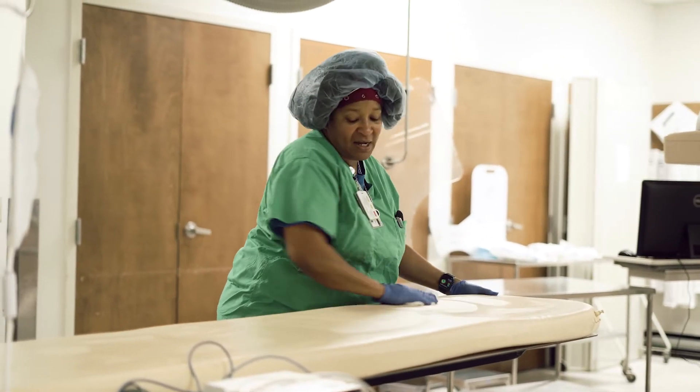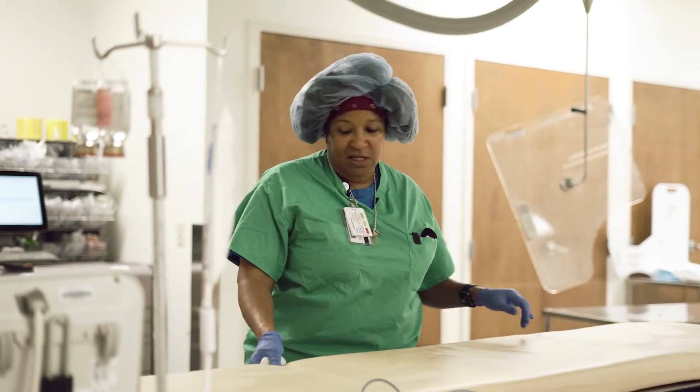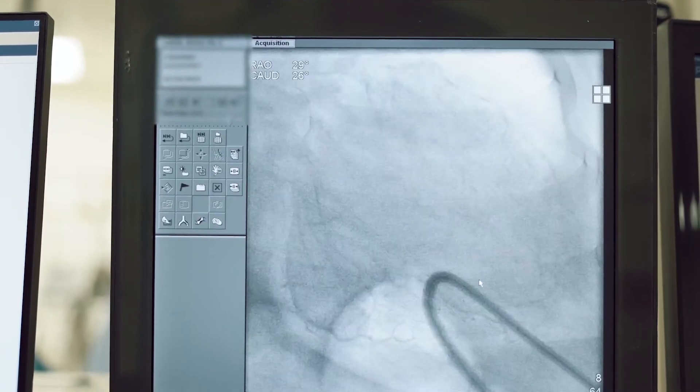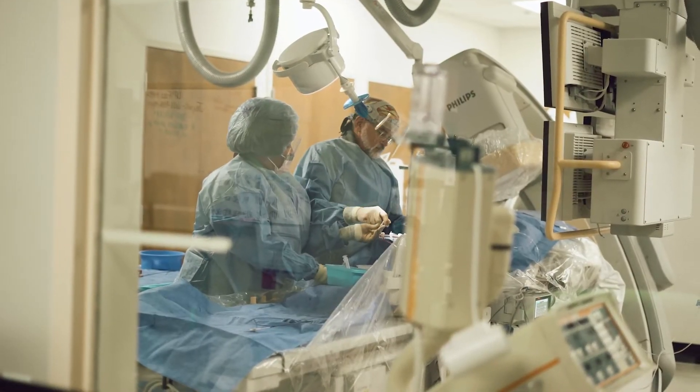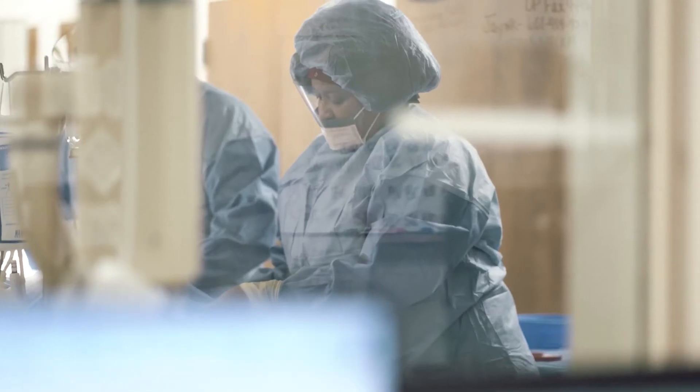So we just finished a right and left heart cath on the patient. What that entails is we look at the left and the right sides of the heart, and basically you just assist the doctor in whatever way he needs you to help. You hand them whatever supplies, you prep all the supplies.